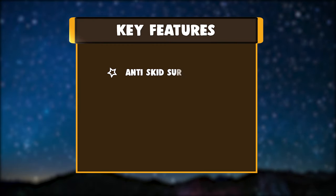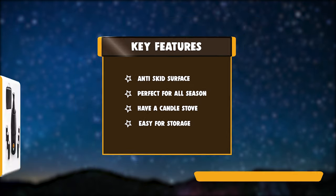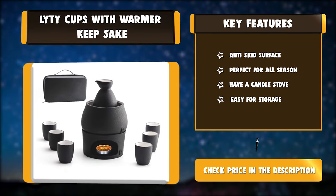Key features: anti-skid surface, perfect for all seasons, includes a candle stove, easy for storage.